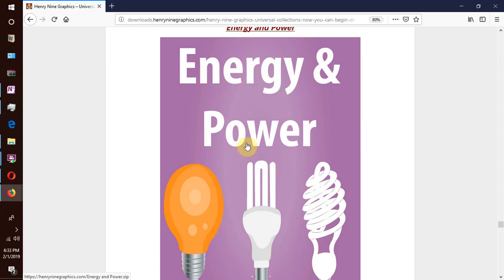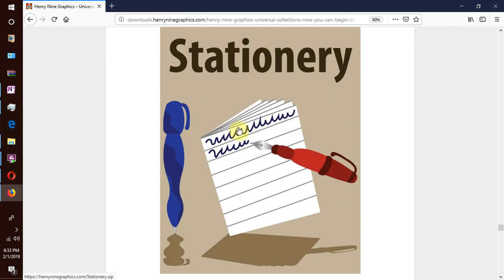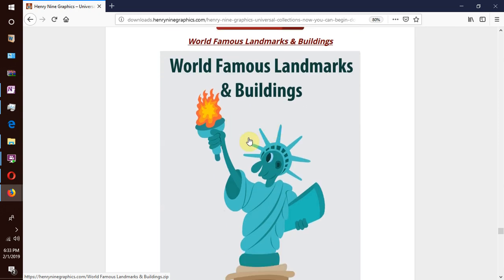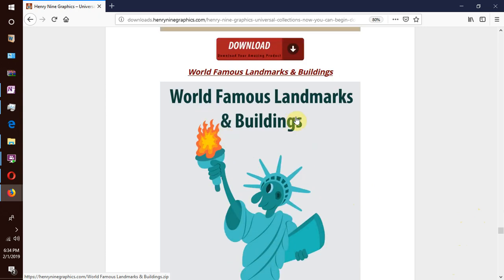We have energy and power, and stationery — pens, tools and everything to do with stationery. We have world famous landmarks and buildings like the Statue of Liberty in New York, one of the most famous in the world. We have listed those vectors so that you can know those landmarks and easily identify and spot them when you travel.